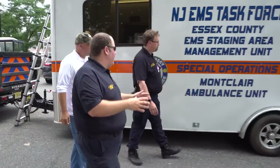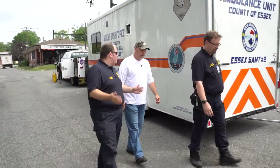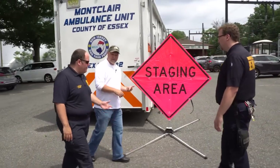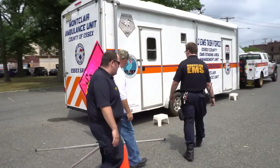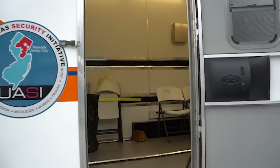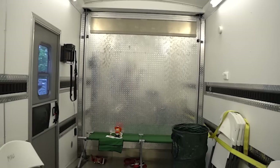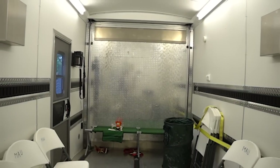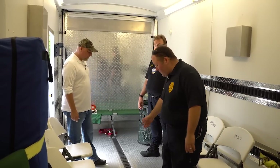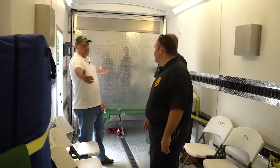So this trailer has two parts: more of a command portion and a work area, and then a large back area that's pretty much open — you can do a treatment area or staging area for personnel. We recently helped Mountainside Hospital remove a tent and HVAC system from their COVID setup and put it back here. We have it set up right now more like a treatment area with a cot. You could put the cot down and roll a stretcher in here too. There are different tie-down spots on the floor where you can connect and secure things.